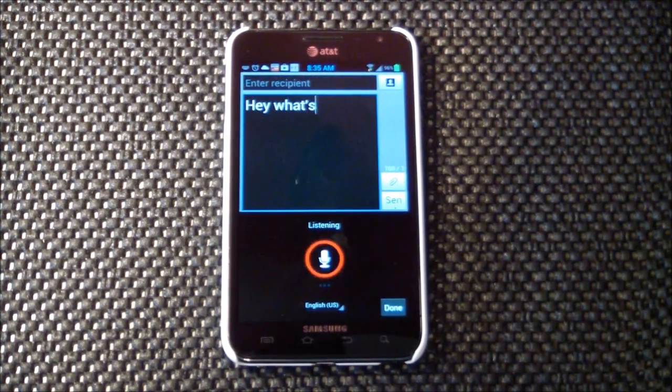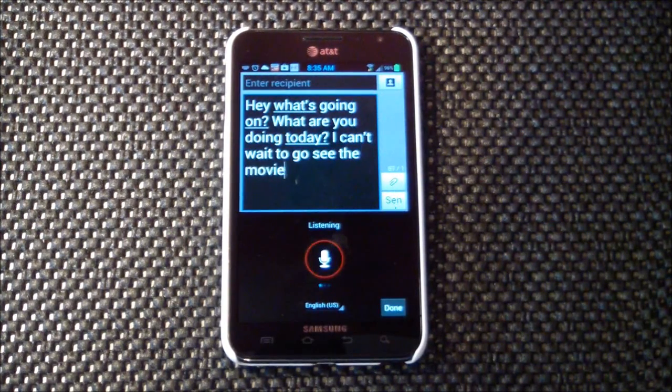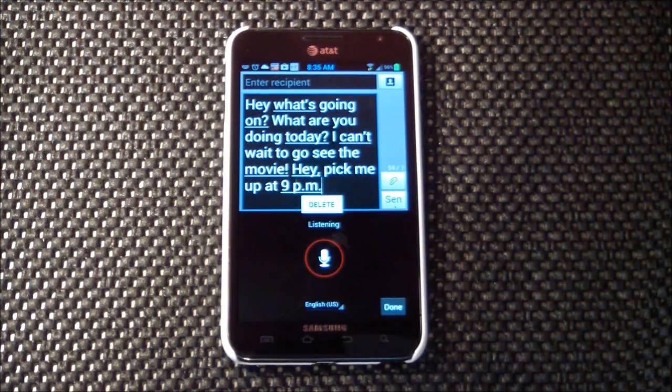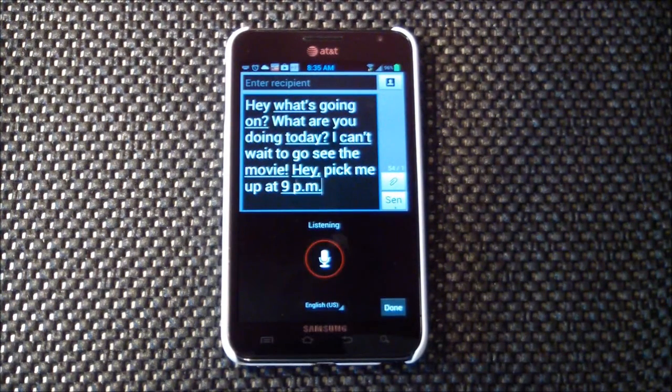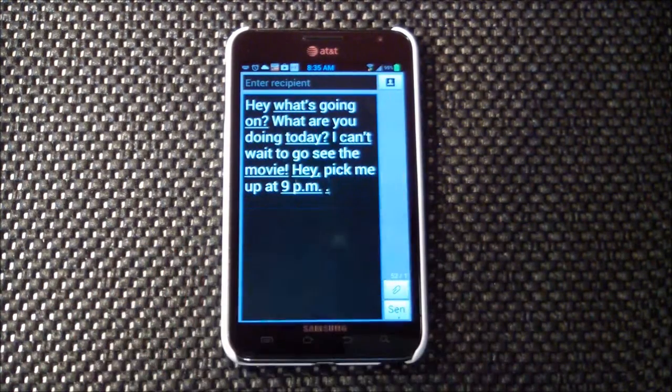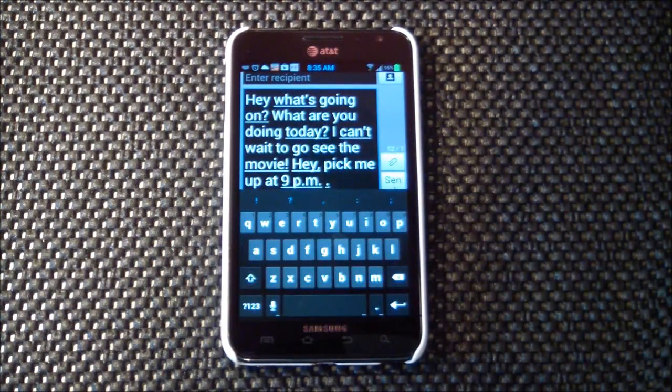So let's see a demo. You can dictate naturally and include punctuation by speaking it aloud: 'Hey, what's going on? What are you doing today? I can't wait to go see the movie! Hey, pick me up at 9pm.' Why would you ever type again when you can just do that?